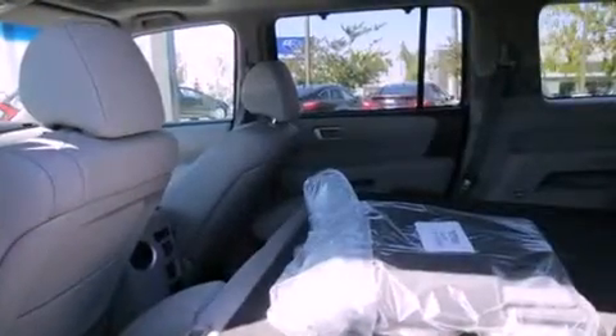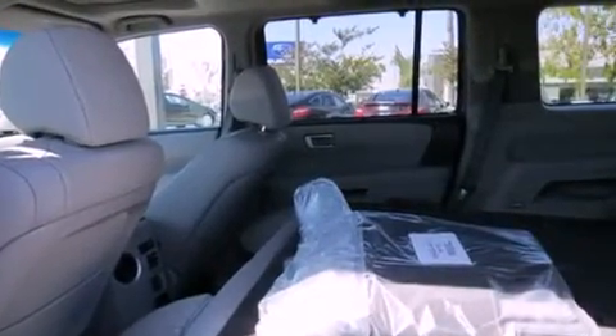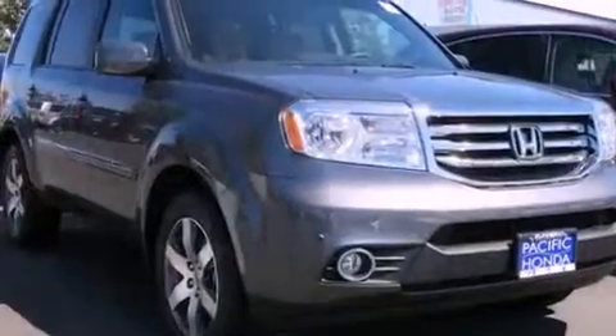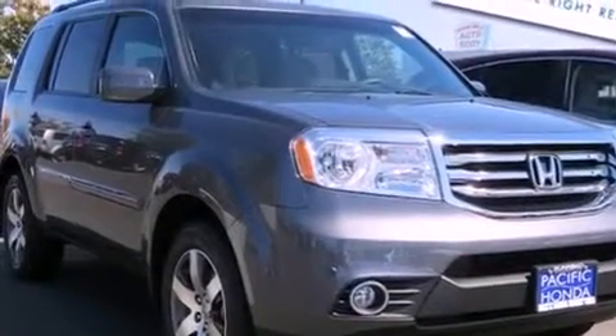An anti-lock braking system, side curtain airbags, memory settings for the seat's positions so you can recall your favorite alignments with the push of one button, and a sunroof enables you to fill the cabin with fresh air at the push of a button.